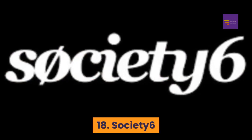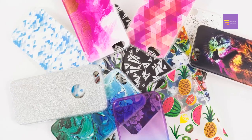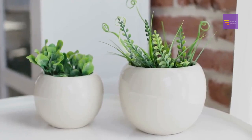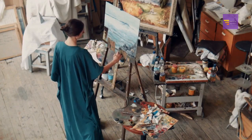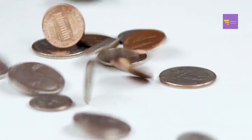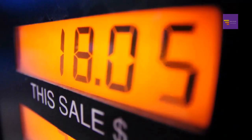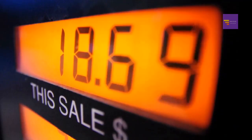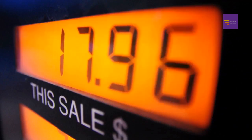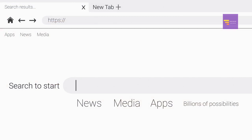Number eighteen: Society6. On Society6 you can sell your designs on phone cases, home decor items, apparel, art prints, wall art, tapestries, and more. For every sale you earn 10 percent. Artists can set their own prices above the standard 10 percent for art prints, framed prints, and canvas prints. There's also an affiliate program you can join to earn an additional 10 percent on sales that you refer.